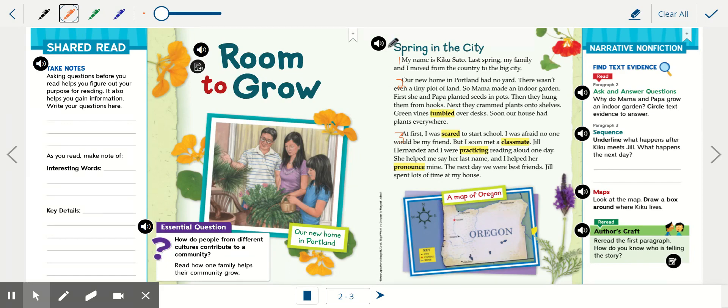Spring in the City. My name is Kiko Sato. Last spring my family and I moved from the country to the big city. Our new home in Portland had no yard. There wasn't even a tiny plot of land, so Mama made an indoor garden. First she and Papa planted seeds in pots. They hung them from hooks. Next they crammed plants onto shelves. Green vines tumbled over desks. Soon our house had plants everywhere. At first I was scared to start school. I was afraid no one would be my friend. But I soon met a classmate. Jill Hernandez and I were practicing reading aloud one day. She helped me say her last name and I helped her pronounce mine. The next day we were best friends. Jill spent lots of time at my house.